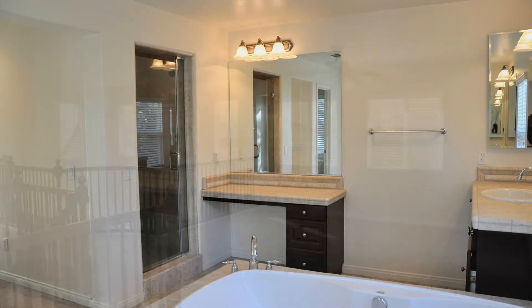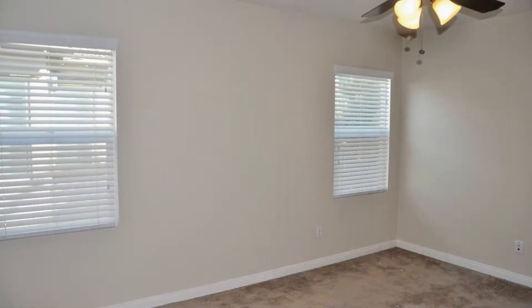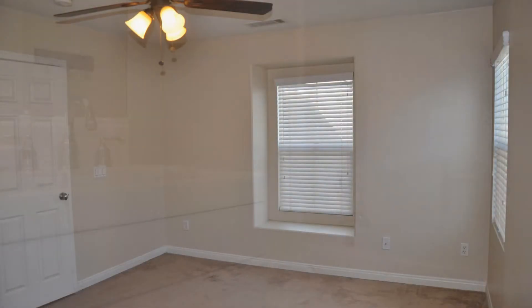One bedroom and a full bathroom can be found downstairs, perfect as a guest bedroom or mother-in-law quarters. You will love the high ceilings, tile flooring, and wood shutters throughout.